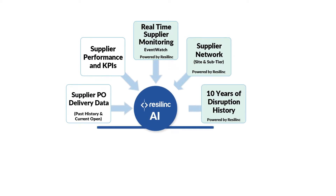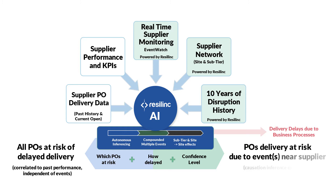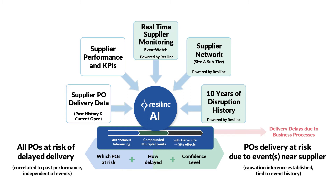Resolink now offers a predictive analytics engine that leverages artificial intelligence to identify how a supplier will perform by analyzing past events and on-time delivery data.